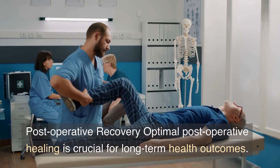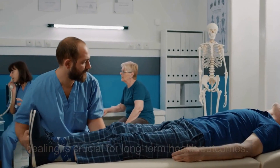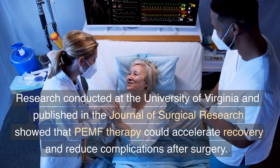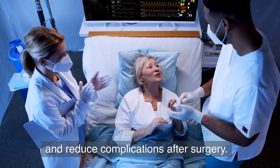Post-operative recovery: optimal post-operative healing is crucial for long-term health outcomes. Research conducted at the University of Virginia and published in the Journal of Surgical Research showed that PEMF therapy could accelerate recovery and reduce complications after surgery.